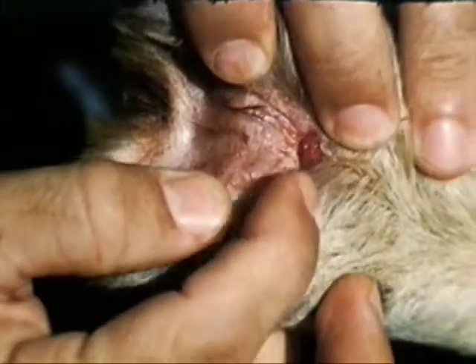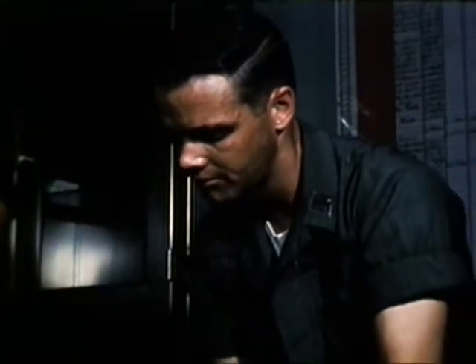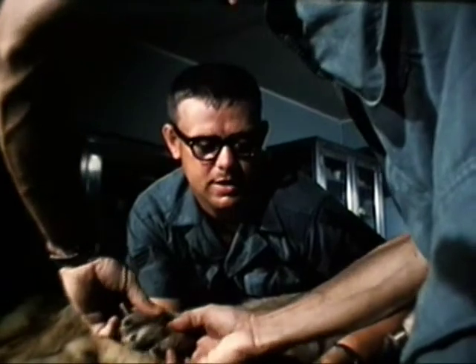Injuries to the paws, especially cuts, thorns, and abrasions, result in large numbers of lost duty days. Keep in mind that for every dog unable to work, there is a handler who cannot work as a sentry.